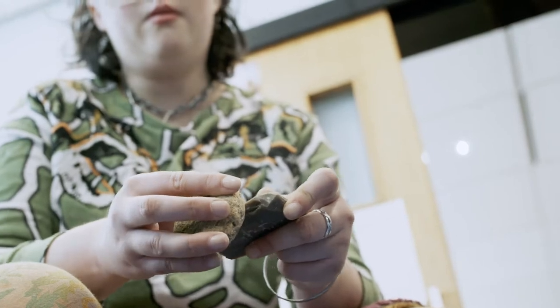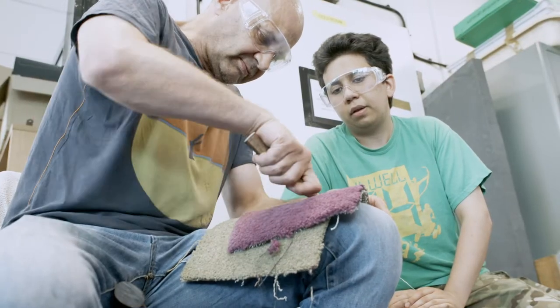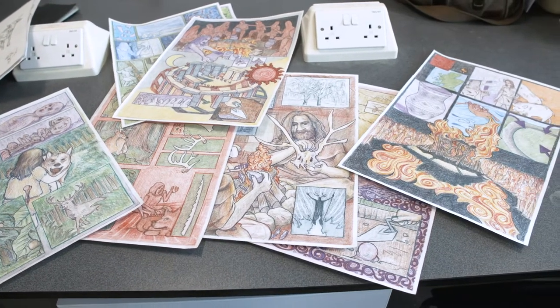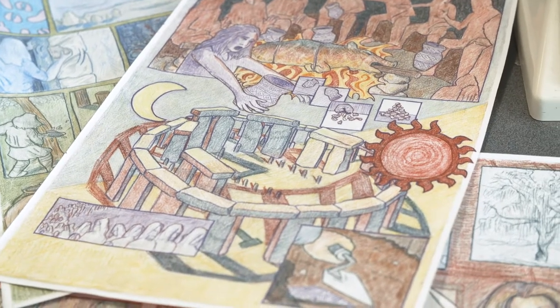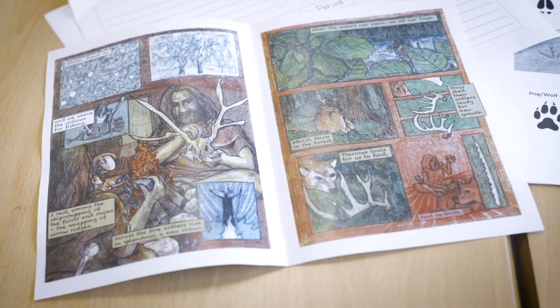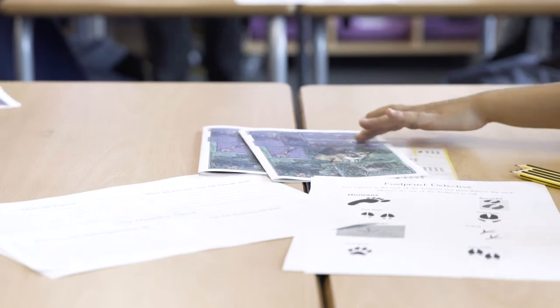We're turning our expertise and knowledge into teaching materials so that teachers feel equipped to be able to teach their children about these four key prehistoric periods in Britain: the Mesolithic, the Neolithic, the Bronze Age, and the Iron Age.